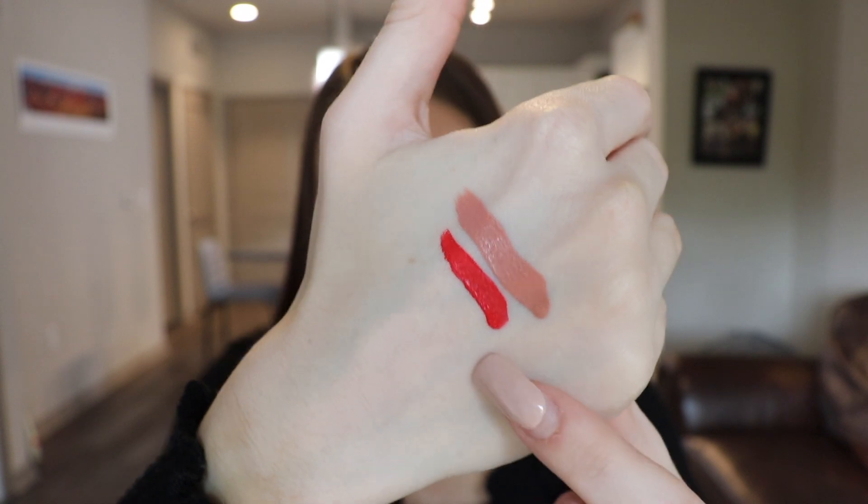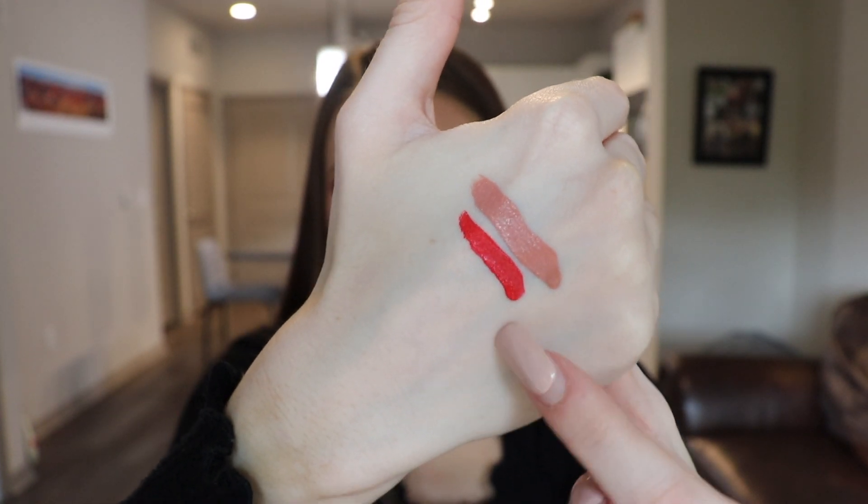The next product I got is another liquid lipstick, this one from the Morphe brand — another matte lipstick called Hot Shot. I picked this up because Jaclyn Hill has her own little section at Morphe with all her collaboration products and her favorite Morphe brand products, and this was there. She wears this shade all the time. It's just a super bright, fiery, hot red.